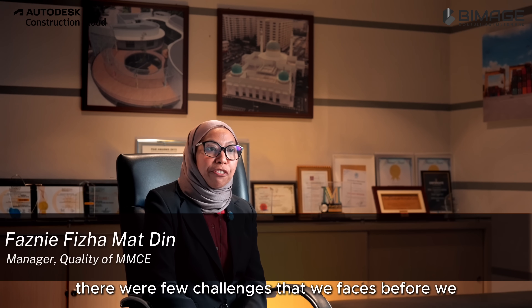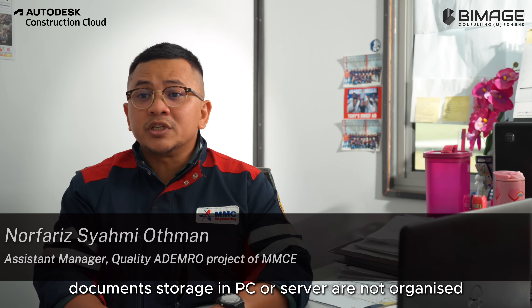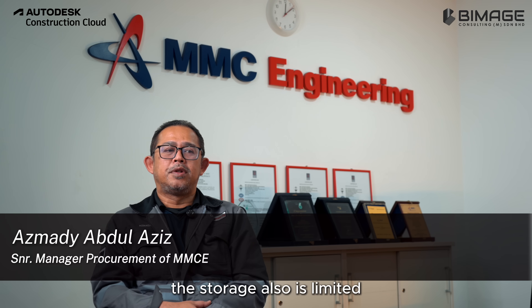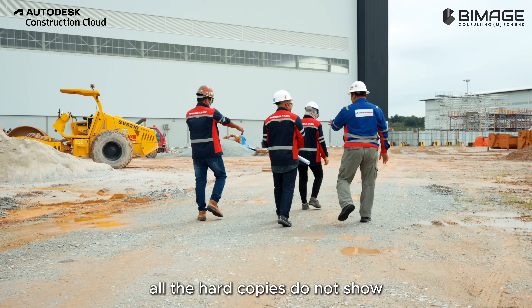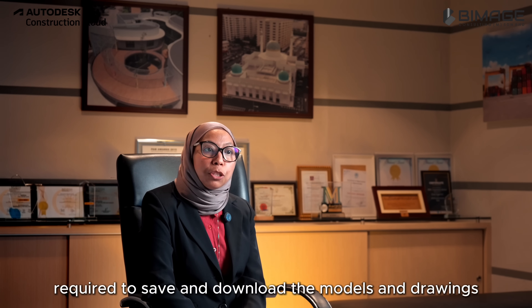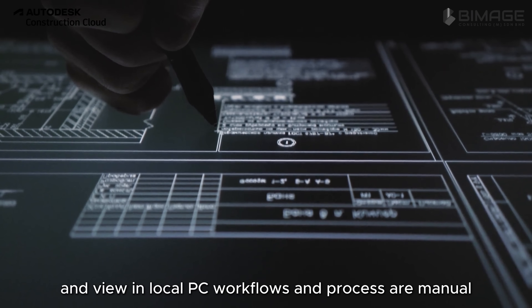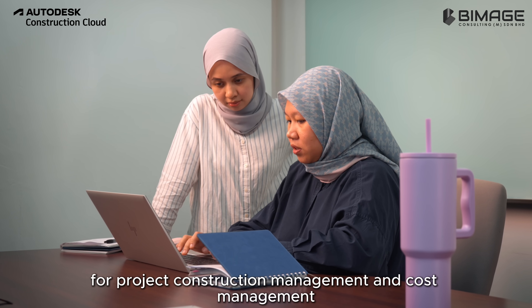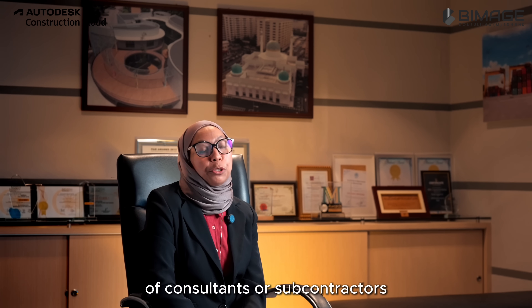There were a few challenges that we faced before we were using any platform. Document storage in PCs or servers was not organized, and the storage was also limited. By having ACC, we can cut down hard copy usage — all the hard copies did not show which drawings were the latest updated, and required saving and downloading models and drawings to view on a local PC. Workflows and processes were manual for project construction management and cost management, and there were difficulties tracking records of consultants or subcontractors.